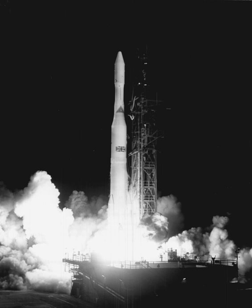Delta-F was not built. Delta-G was a two-stage vehicle only used for two launches: Biosatellite-1 on 14 December 1966 and Biosatellite-2 on 7 September 1967.